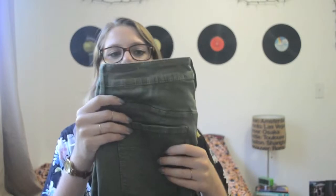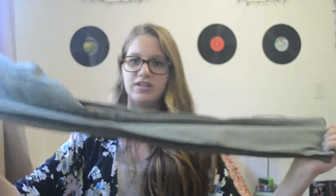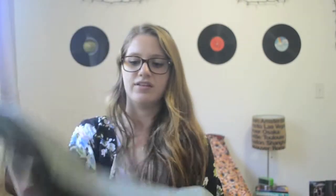Then I got a pair of the high rise skinniest in this army green color. These aren't high waisted but they're high rise, so they go about to my belly button, which is okay — I can wear these with crop tops and not show so much stomach. Just high rise in an army green color.